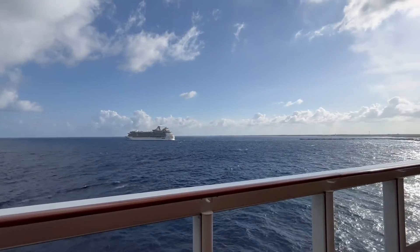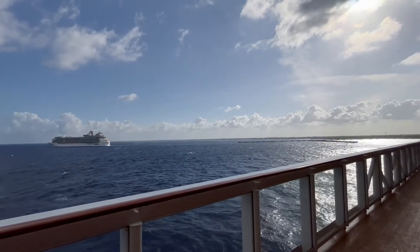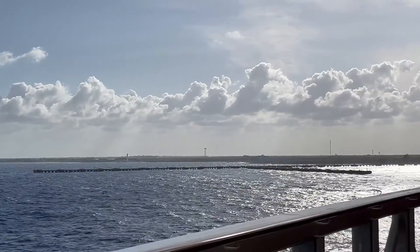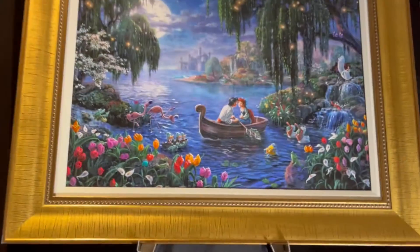The sea dwarfs everything. You stand next to one of these ships and you feel like a little hand. But then you throw it out there and you look at it — it's tiny. Something like this.